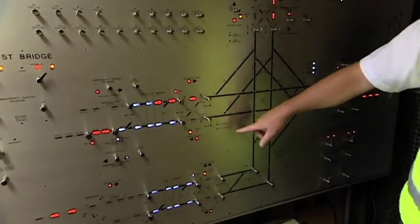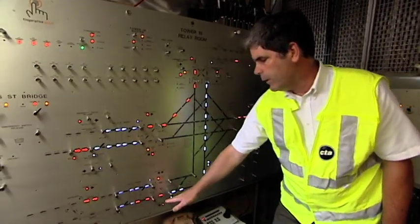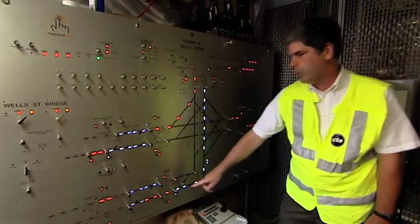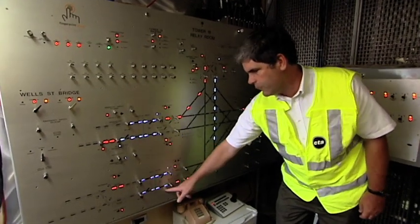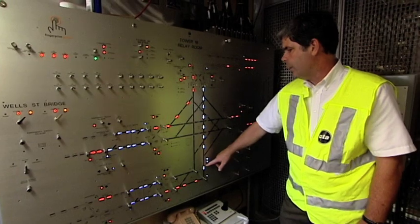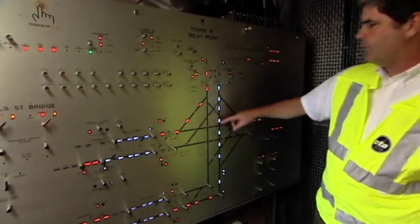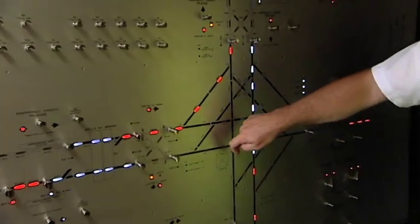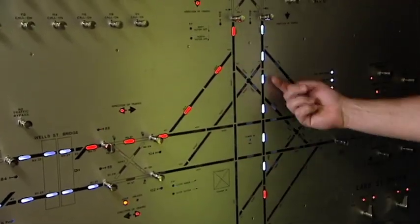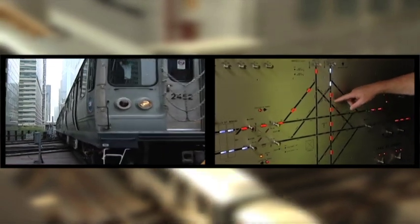A control panel, almost identical to one in the tower itself, supplements the panel inside the tower. The red lines indicate that we actually have a train at this position, coming across the Lake Street Bridge toward the junction, down Lake Street. The white lines indicate that he has a route clear ahead of him. The route is locked so that no other train can try to proceed across or converge into him. The train will now proceed through the junction as the red lights progress.